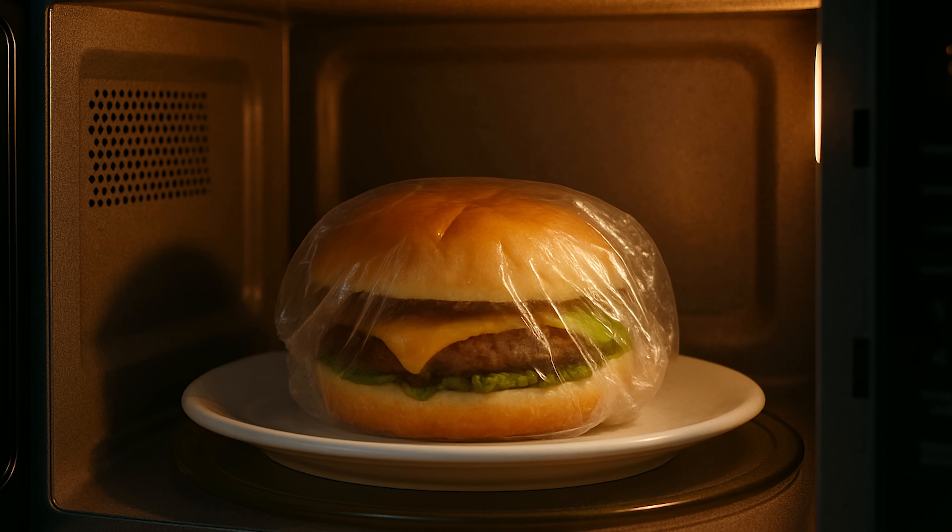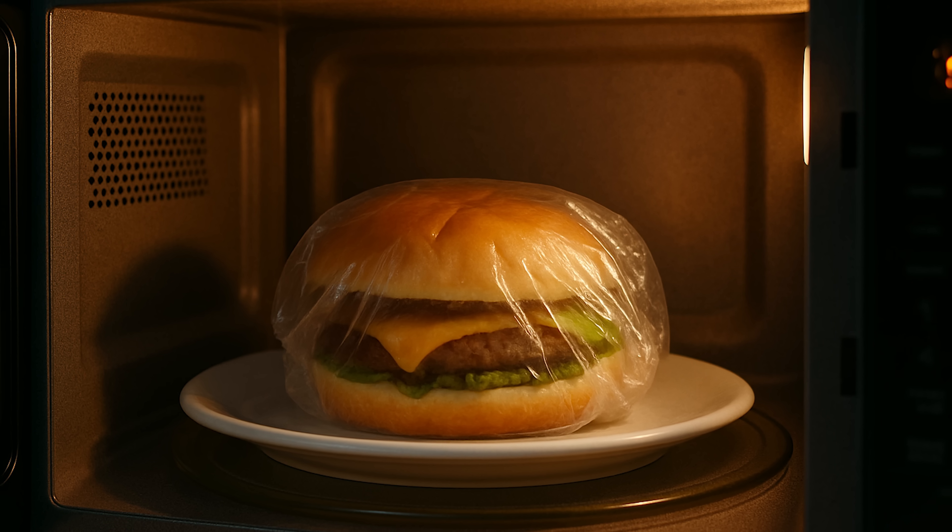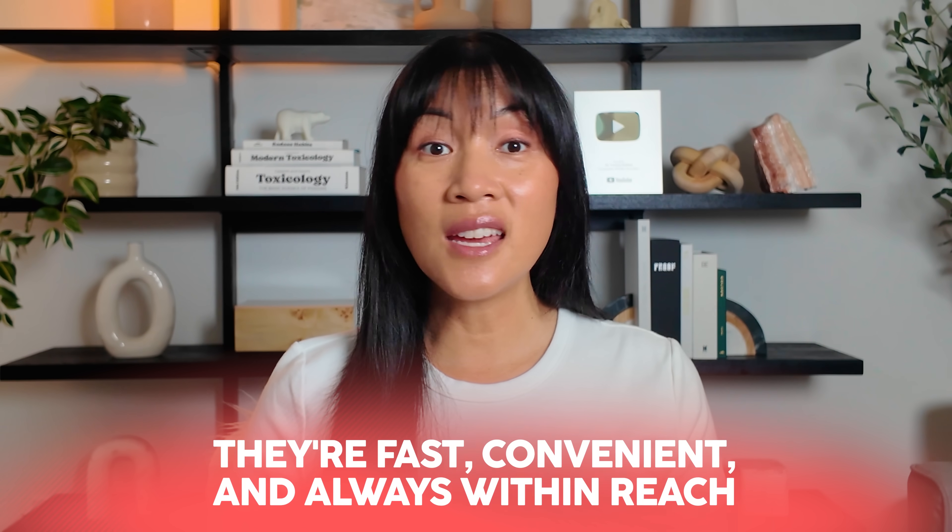If you've ever zapped leftovers in plastic or quickly microwaved a snack for your kids, this video is for you. What I'm about to share might surprise you. Microwaves are a staple in modern life — they're fast, convenient, and always within reach. No judgment here because I use them from time to time myself, but only if I'm in a real hurry, which I try my best not to be, so I can minimize microwaving my family's food.